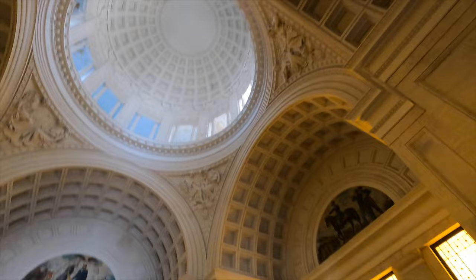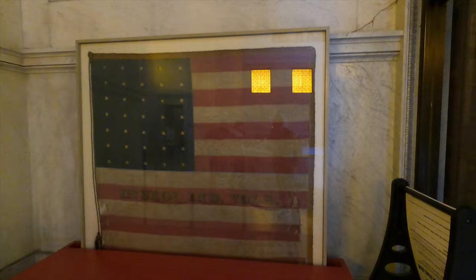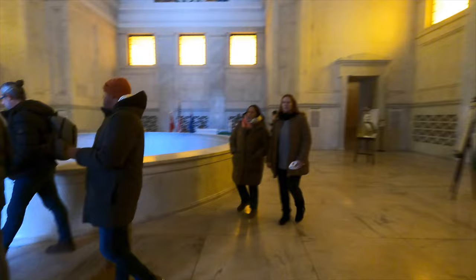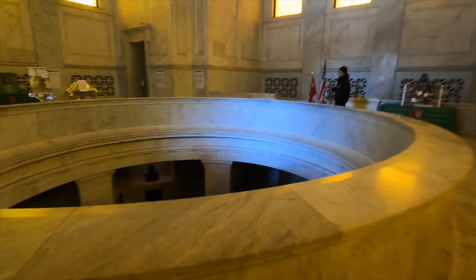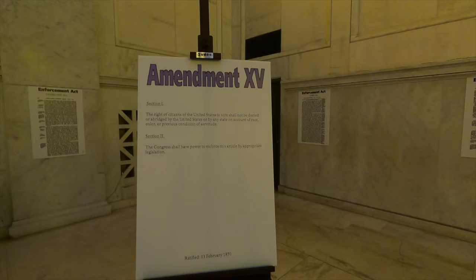Take a walk around - 11th regiment and 35 stars on that flag. Pretty neat. Here's his sarcophagus - he and Julia Dent, his wife. I'll go down there in a minute. And giving everybody the right to vote - the 15th Amendment.